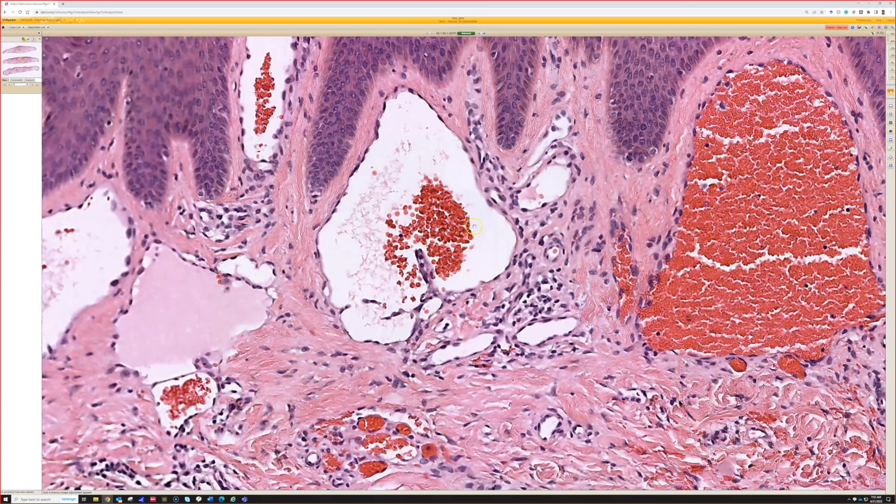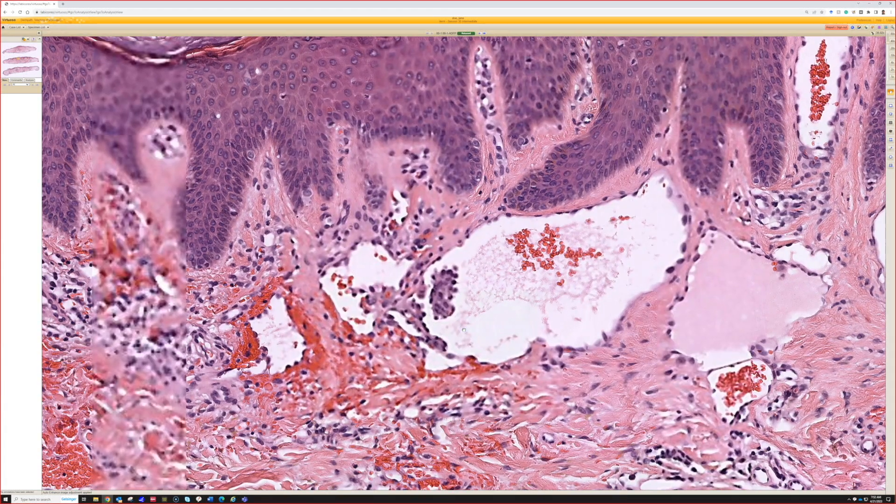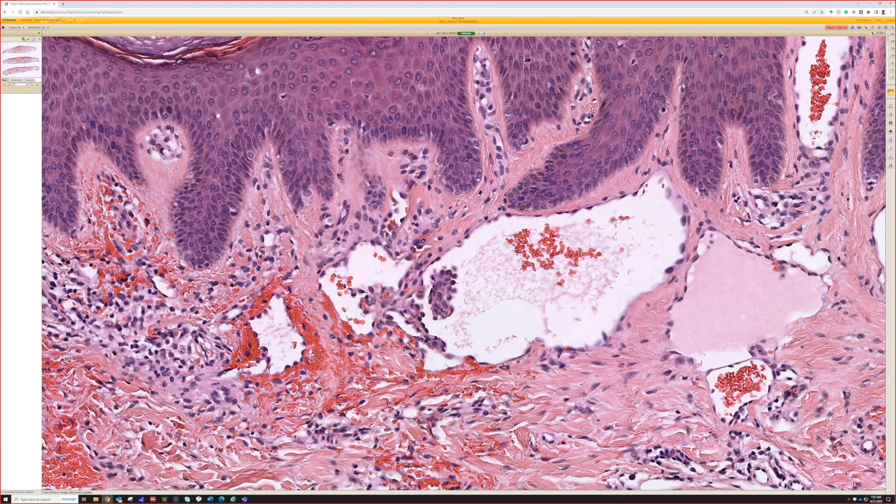Up here, the hobnail endothelial cells. Let's talk about hobnailing for just a second - what does it even mean? In the old times, there were boots that had hobnails. They're nails that have a bulging, rounded head, not like the flat-top nails we have today. So when things had a hobnail, they would have this little bulging protuberance that would protrude out from the surface.